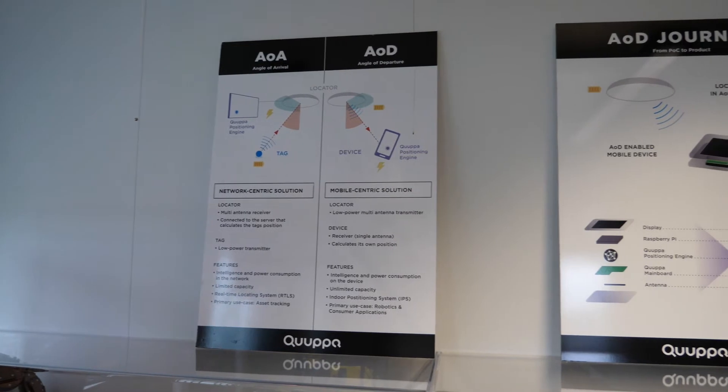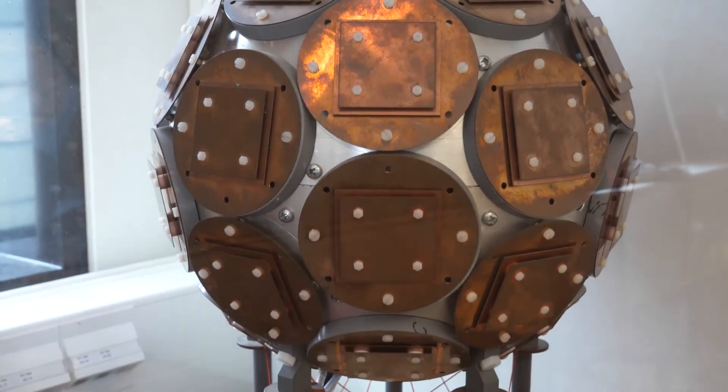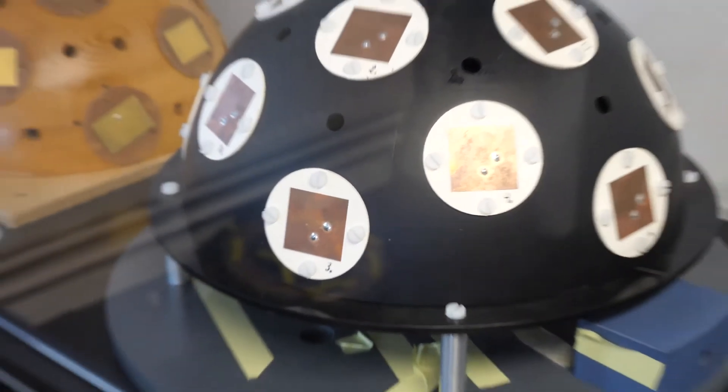There are still actually pictures on the internet of that. So that was done about 12 years before Apple launched the AirTag, which is pretty much doing the same thing. The second idea was to do indoor positioning with the same concept — using direction finding methods to measure position, but placing it in the base stations or locators, not in the device itself. And hence the idea of KUPA was born. That's also how the company's name came about, because KUPA refers to something that has the shape of a scoop, and our first prototypes had that shape.